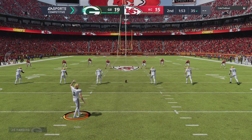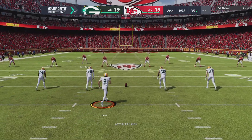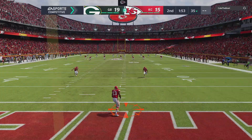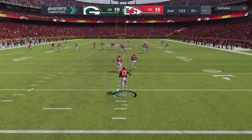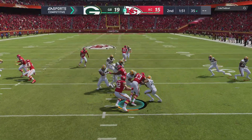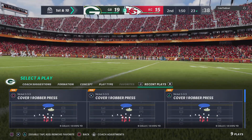They had it first and goal, three attempts, couldn't get it in, so they settled for three. Yeah, the field tends to shrink a little bit the closer you get to the goal line. It sounds counterintuitive, but you run out of space to run the deep route, so they can just sit on the shorter stuff if you're going to throw it. If you run it, there's just not as much space.